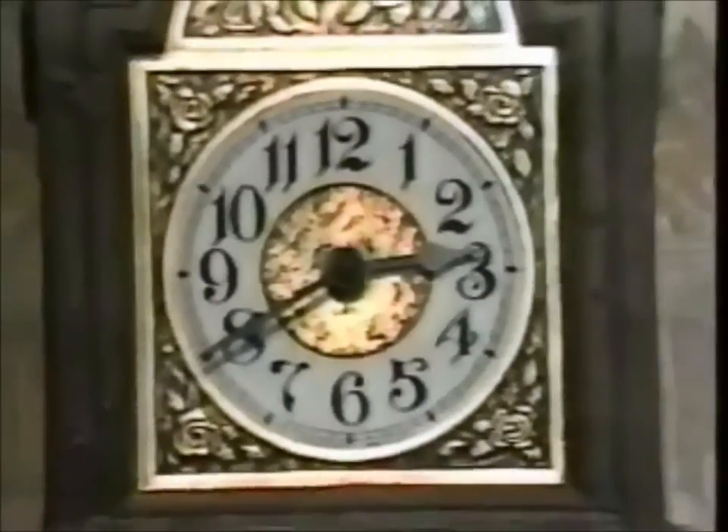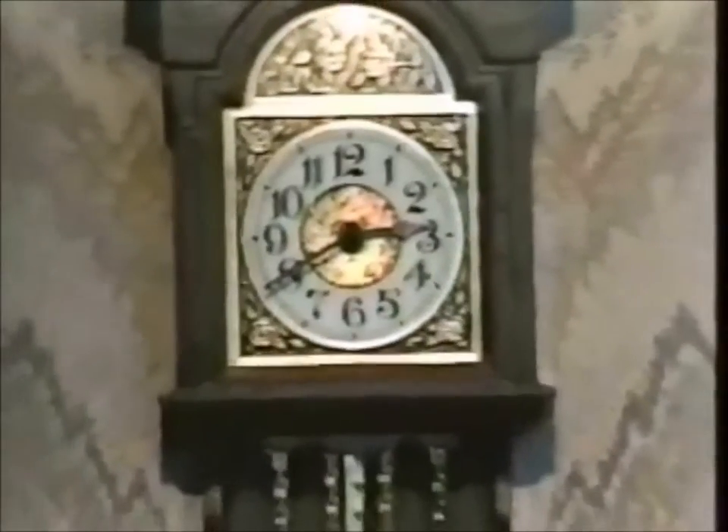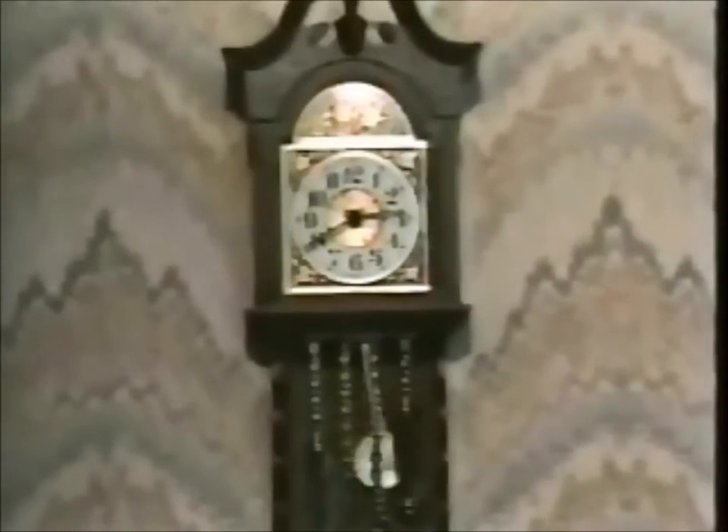This grandfather clock has the beautiful detail and charm of an old world masterpiece, combined with a modern electric movement for absolute accuracy and dependability. The beautifully decorated dial is easily read from across the room, and the case is handsomely finished in a rich wood-like walnut tone, just like the clocks our grandparents owned.